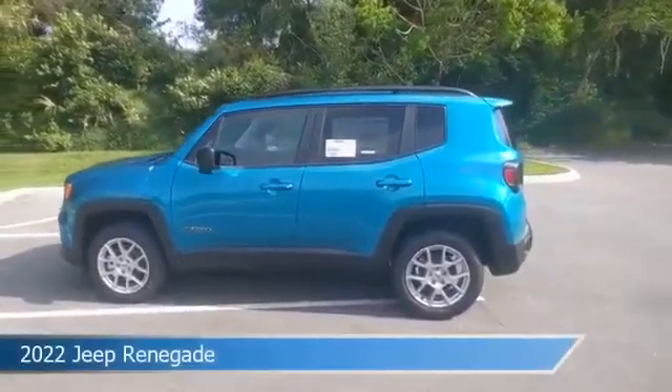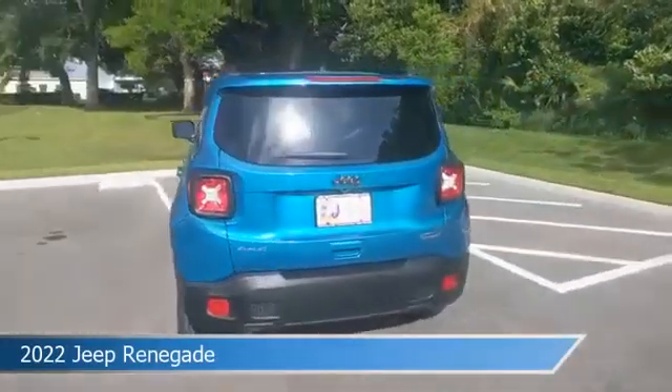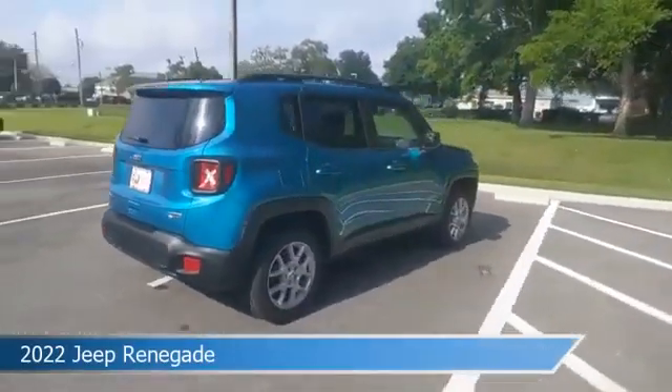Take a look at this 2022 Jeep Renegade, equipped with a 9-speed 948TE automatic transmission in bikini metallic clear coat.